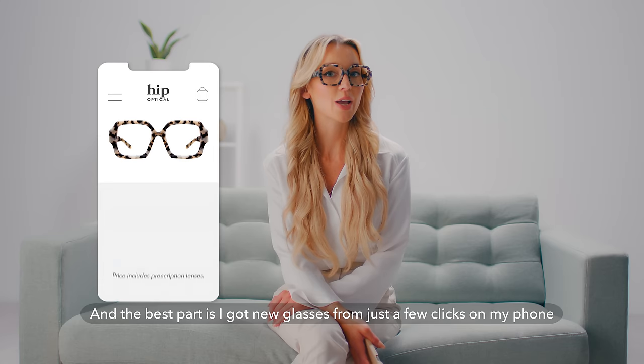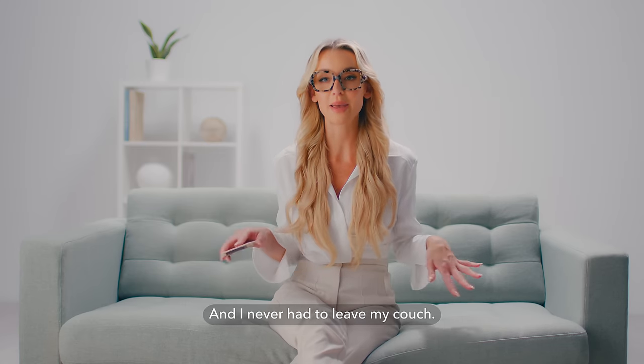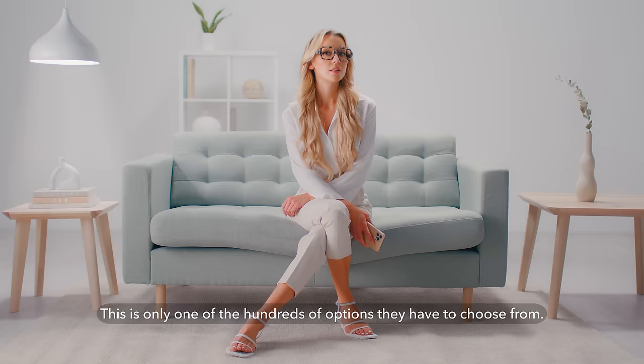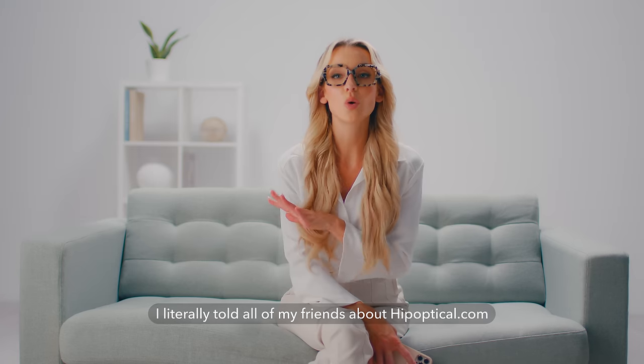The best part is I got new glasses from just a few clicks on my phone and I never had to leave my couch. Not to mention the insane quality of these frames — look at the attention to detail and how cute they are. This is only one of the hundreds of options they have to choose from.